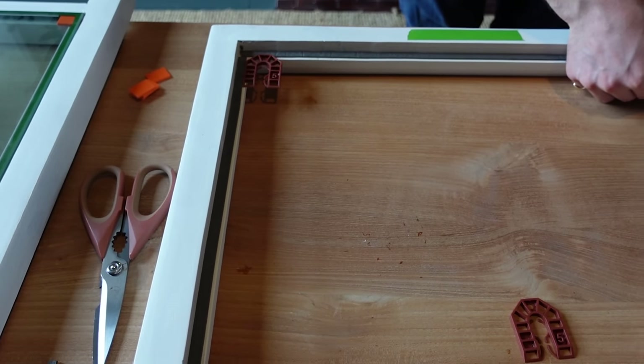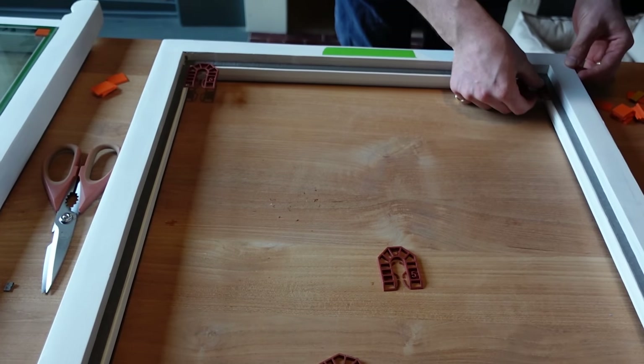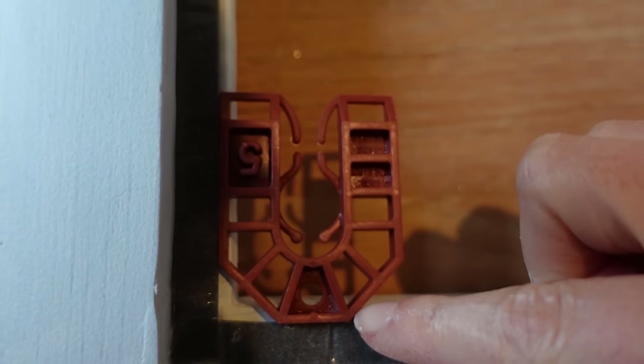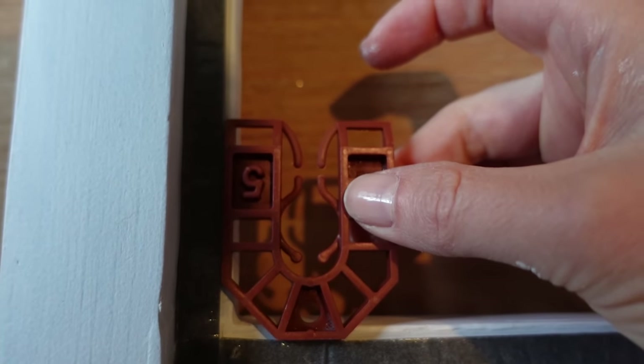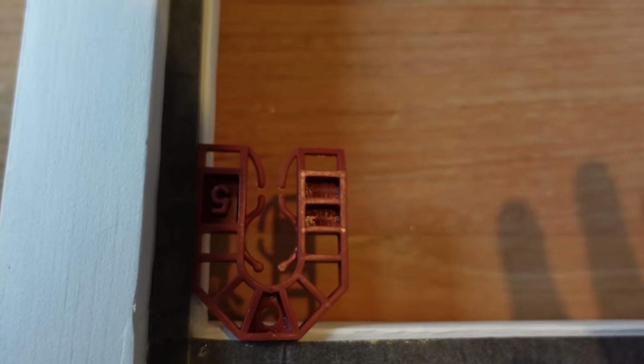We're then putting packers down so that when we put the glass in, we can manoeuvre it before it gets stuck. The packer is stuck to the side of the tape, so it's not on the tape itself — just easy to get off once the glass is on there from the other side. Hopefully.